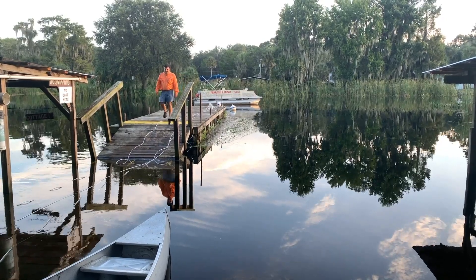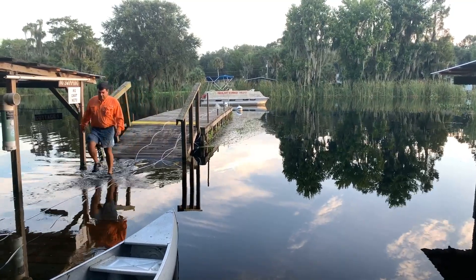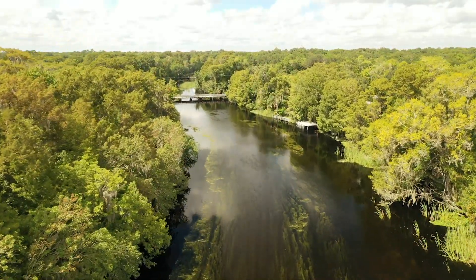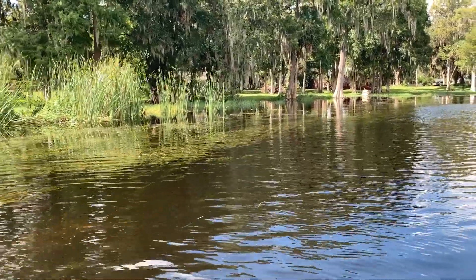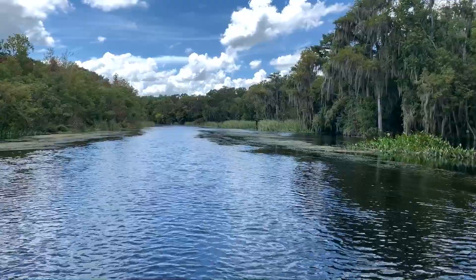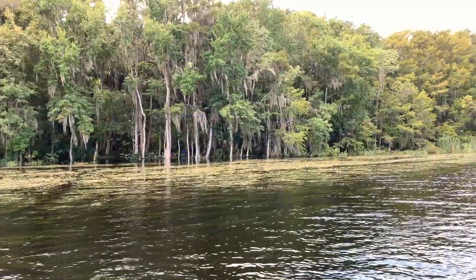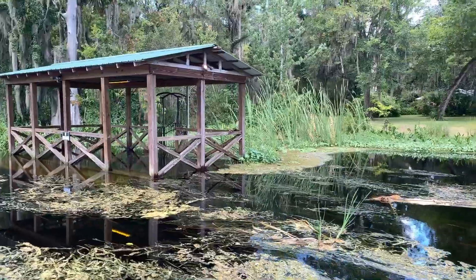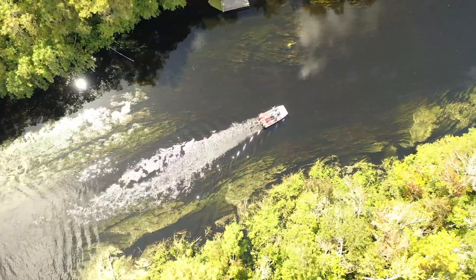The desired effect of this project was essentially to bring the water management's classification criteria down from an emergency level. We needed to get a lot of water off the lake, out the outlet canal, and into the river to recede those flooded properties, as well as get some water moving to help the system start developing a little more dissolved oxygen. Because of the high water levels and the amount of vegetation, the outlet canal was basically only navigable by airboat, as any conventionally powered boat would have a problem getting through the vegetation.